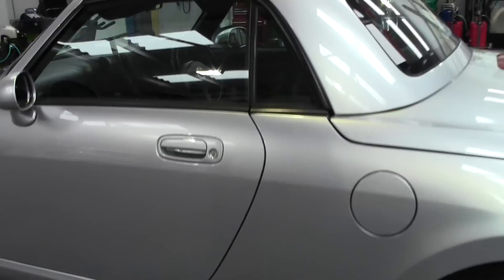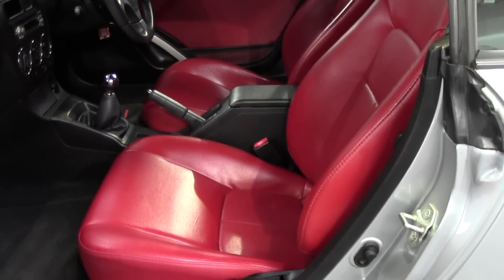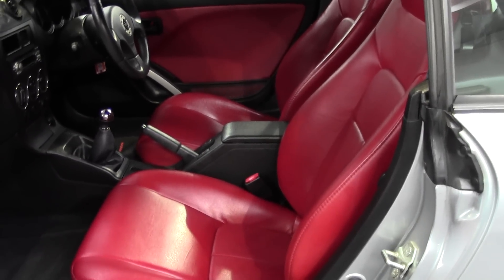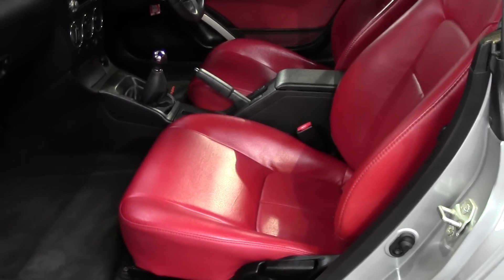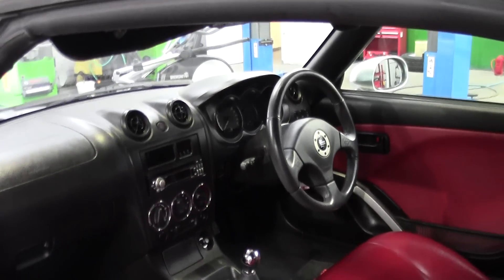It also benefits, as I'll show you inside, from the red leather option. I'm sorry if this is not showing up too well because of the light, but it's absolutely chucking it down outside, so it isn't a car you really want to be standing out in the rain videoing. But it is in absolutely stunning condition.